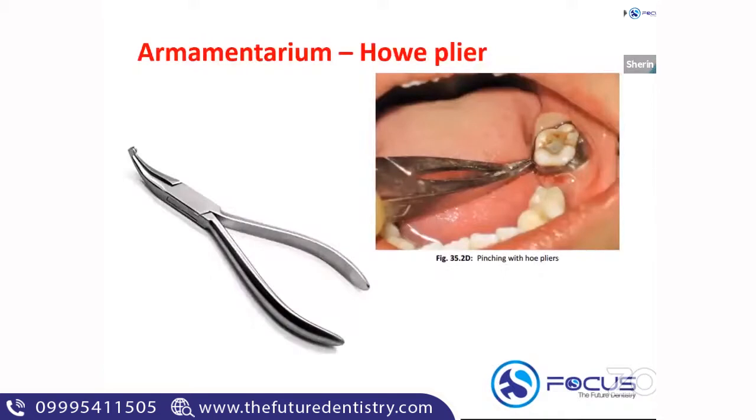Now we'll see the armamentarium needed for fabrication of a space maintainer. You can get image-based questions in NEET, so you have to be able to identify these instruments. The first armamentarium is a hoop plier. The function of a hoop plier is pinching — you can do a pinching and flatten the contact area with it. It is a utility plier with multiple functions. It can be straight or curved, has a serrated end, and is rounded toward the end to produce minimal patient discomfort.